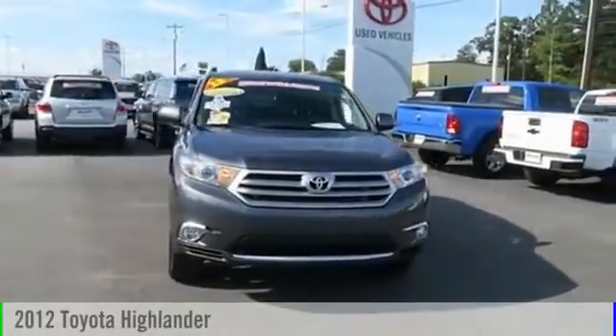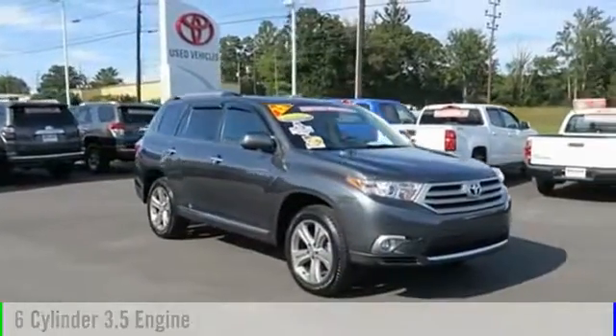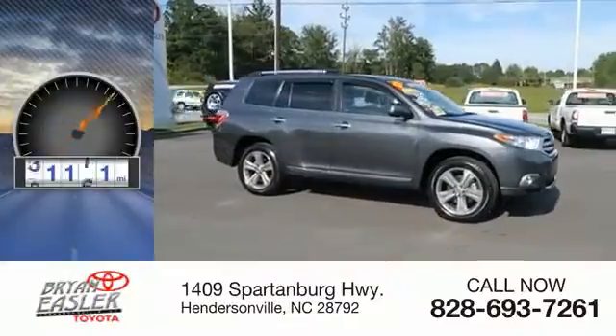2012 Highlander. This vehicle is powered by a six-cylinder, 3.5-liter engine and comes with a five-speed automatic transmission. This vehicle has less than 55,000 miles.